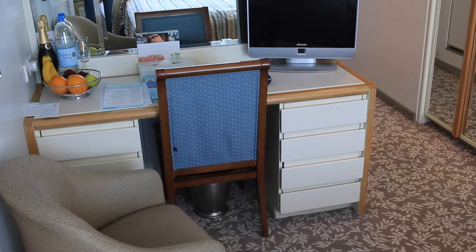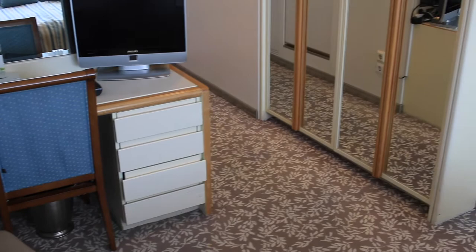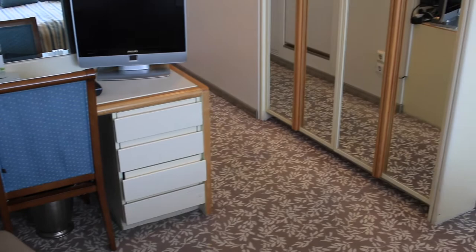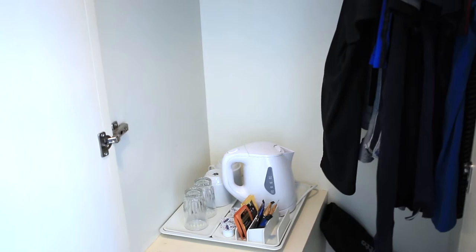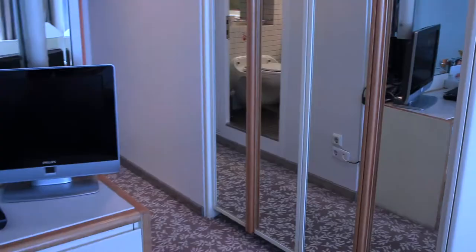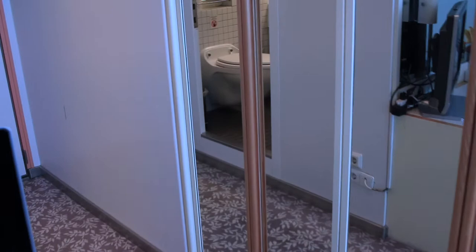In terms of storage, you've got quite a bit actually in this cabin. You've got all those drawers on the dressing table come desk. Then you have two cupboards, and one of the cupboards has a safe in it. This being a UK-driven cruise line, one of the things it does have which is very popular is tea-making facilities.